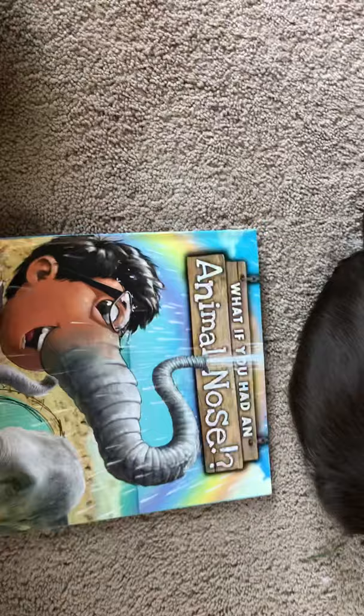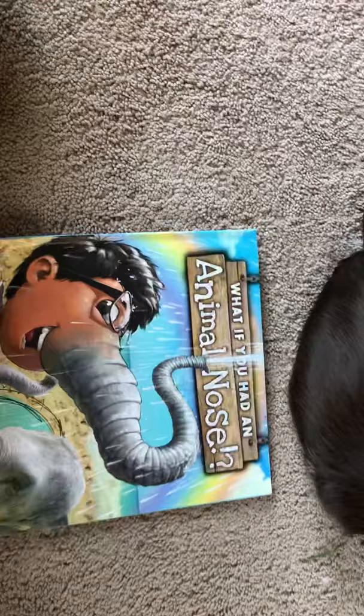What if you had an animal nose? Or what animal nose would you choose for your invented animal, if you could choose any of these noses we just read about?